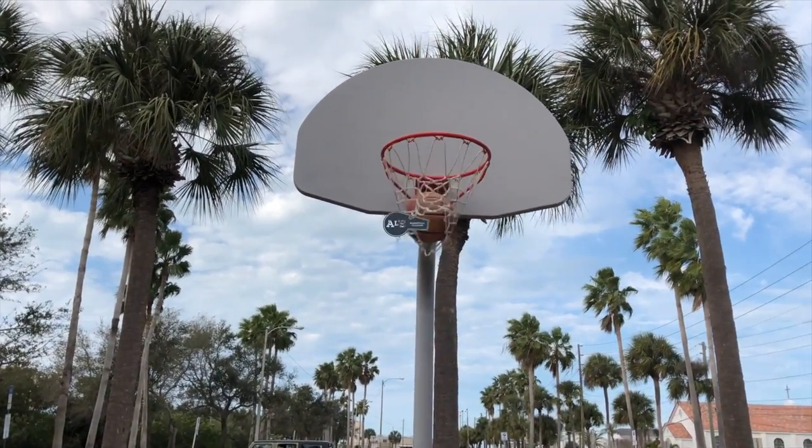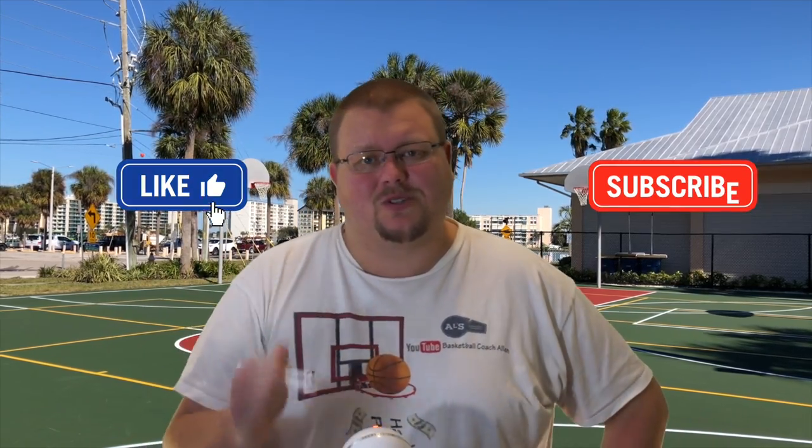Hello basketball coaches and basketball players. My name is Alan from Al's Basketball Training. On this channel I talk to you about basketball plays, drills, and skills. Coming soon, May 5th is going to be twice a day videos — plays and drills in the morning and individual skills in the afternoon. So if you like that stuff, hit that like button and subscribe.